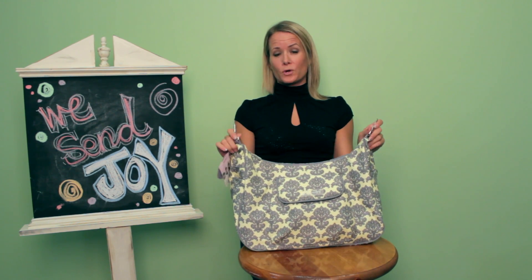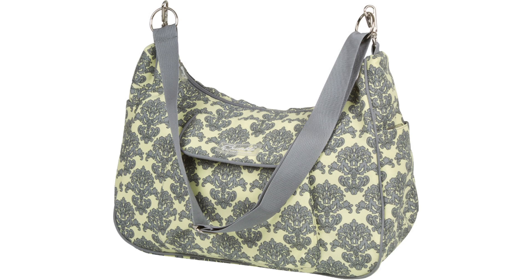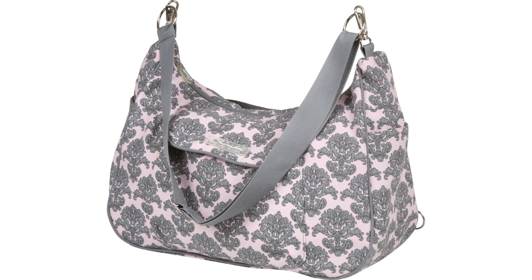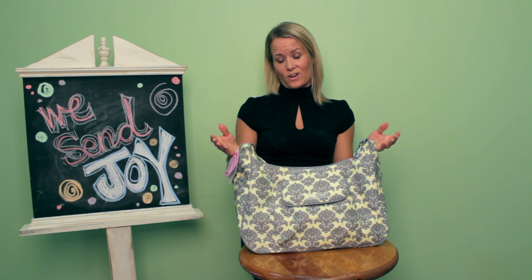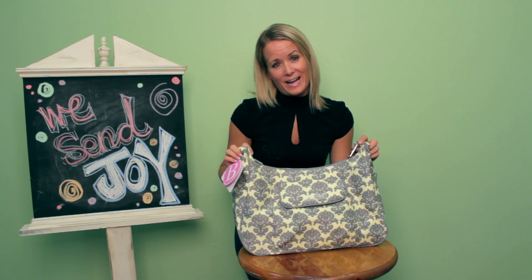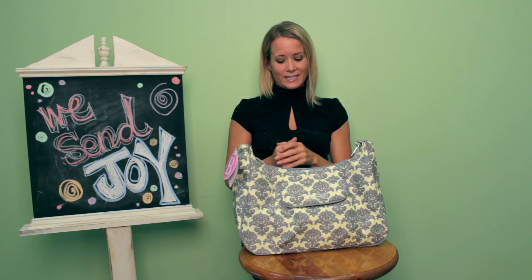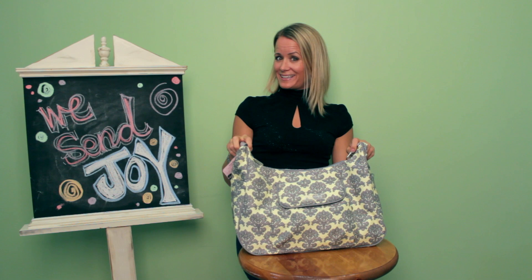We have this bag in four different prints today — yellow filigree and pink filigree, both brand new to the Bumble Collection this fall, plus evening bloom and fan favorite starry sky. I hope you all love the Jana bag as much as I do. It's been almost a year in development. Hopefully it can be your all-around diaper bag, purse, and laptop bag as well. Thanks for joining, and happy stealing.